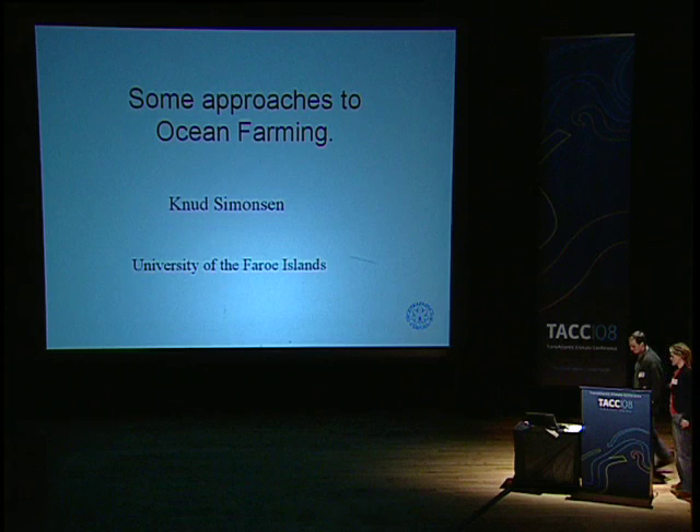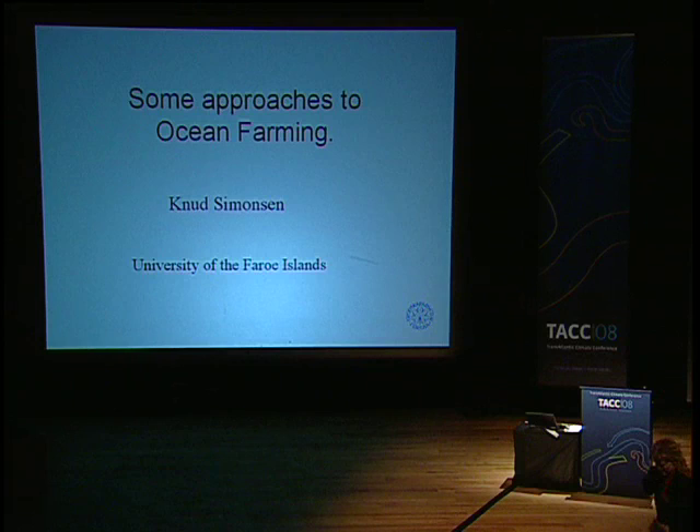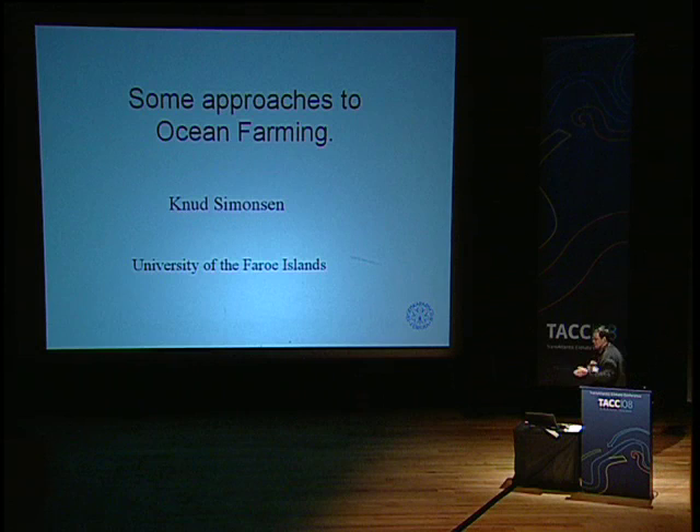Thank you very much. I shortened the title you've seen in your program a little bit. Most of the presentation this morning has covered quite a large area and a long time period, so now I will narrow the focus mainly to a local perspective — what we're doing in the Faroe — and in the end, widen a little bit to a more global issue.